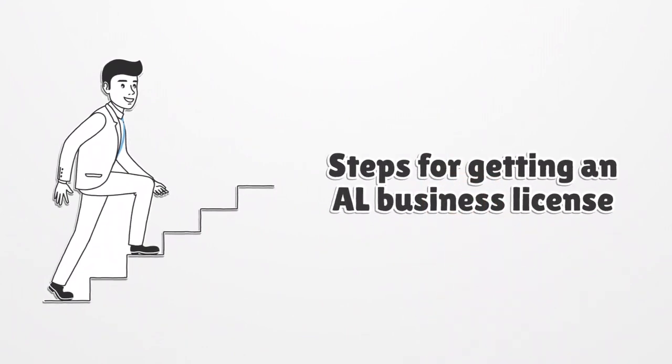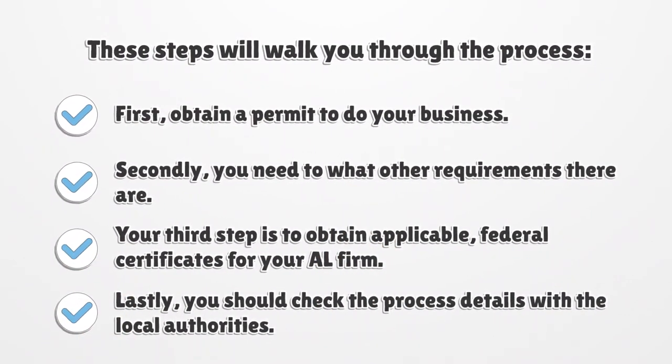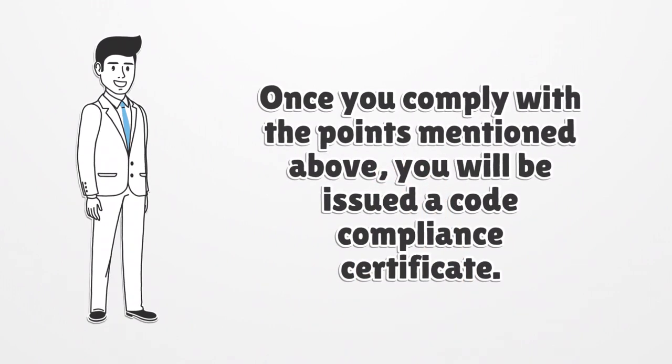Steps for getting an AL Business License. These steps will walk you through the process. First, obtain a permit to do your business — it can be valid for a year, particularly from October 1 to September 30th. Secondly, you need to check what other requirements there are. For example, if your company is going to sell goods, then you must get a store license. Your third step is to obtain applicable federal certificates for your AL firm, as there is a set of federal government regulatory agencies which issue permits according to your activity. Lastly, you should check the process details with the local authorities. Once you comply with the points mentioned above, you will be issued a code compliance certificate.